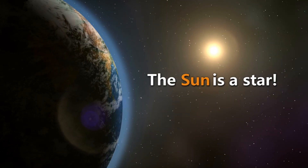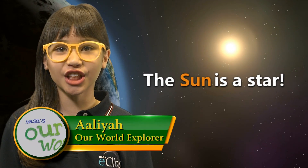Did you know that the Sun is a star? It's actually a star like the stars you see in the night sky, but it's brighter than those other stars because it's closer to us than any other star.